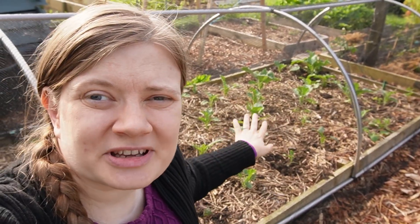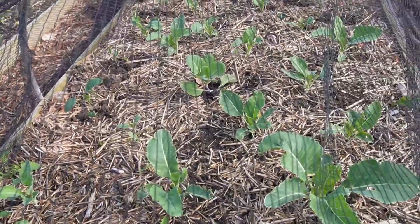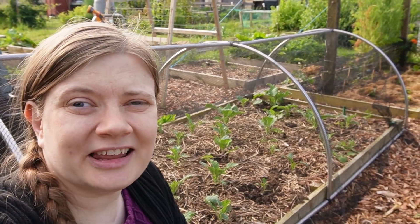Bed number eight — this is my brassicas bed. It's been covered, so no pigeon damage, which is great. But there was slug damage, so I have replanted most of these plants twice. It seems that if I replant them later in the year when they are slightly bigger, there's enough competition for the slugs in other allotment plots that they don't eat all my vegetables. These ones I think are going to survive — I have kale, cauliflower, and broccoli. They are growing really, really well. Hopefully I'll get something this year because last year nothing came — it was too hot and they just bolted.